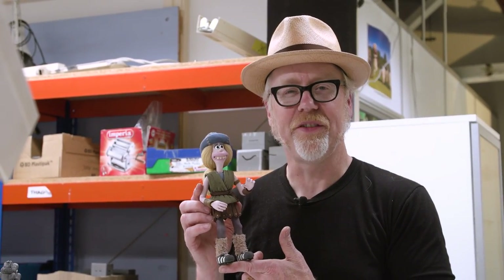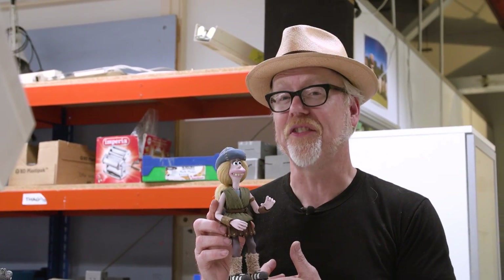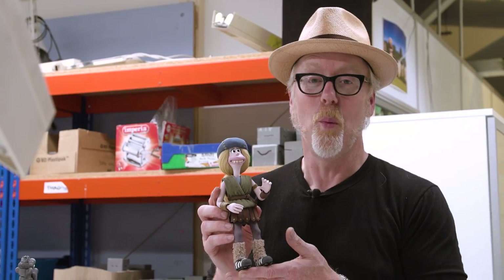Hey guys, it's Adam. You might remember last year when Aardman Animation's chief model maker Jimmy Young came by my cave to show off a smattering of Aardman's incredible innovations in puppet making. Well, now that we've traveled to the mothership, Jimmy and his team are showing us well more than a smattering. Him and his incredible team of puppet masters have built dozens of puppets and brand new processes to address the technical challenges of Aardman's new film, Early Man. Let's take a deep dive.